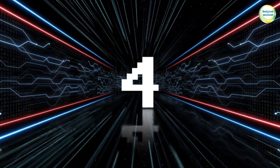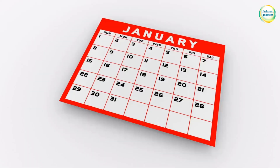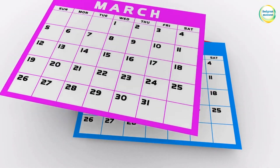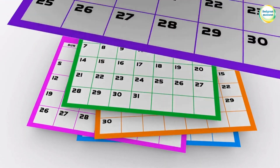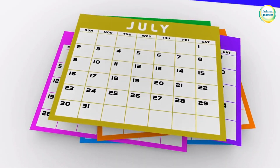4. Use a calendar. Schedule specific blocks of time for important tasks, appointments, and deadlines to ensure you allocate time to each activity.